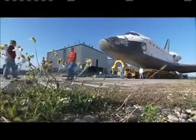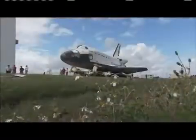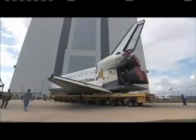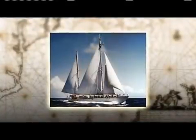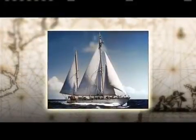Atlantis is the fourth orbiter in NASA's Space Shuttle fleet to launch from Kennedy Space Center in Florida. Also designated Orbiter Vehicle 104, or OV-104, Atlantis is named after the primary research vessel for the Woods Hole Oceanographic Institute in Massachusetts from 1930 to 1966.